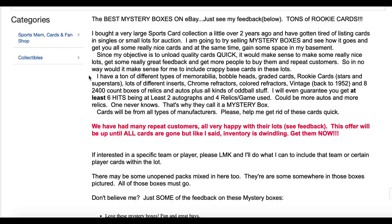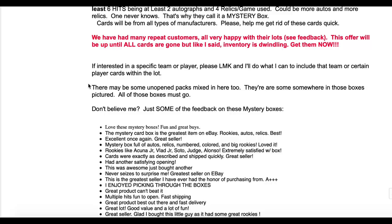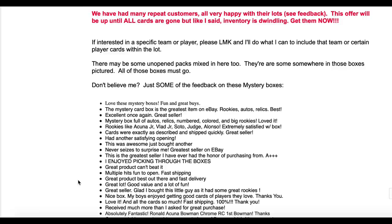He says he has a ton of different types of memorabilia — bobbleheads, graded cards, rookie cards, and more. His objective is to unload quality cards quickly, make some nice lots, get great feedback, and build repeat customers. Feedback includes comments like 'love these mystery boxes,' 'fun and great buys,' 'the mystery card box is the greatest item on eBay,' with rookies like Acuna Jr. and Vlad mentioned.